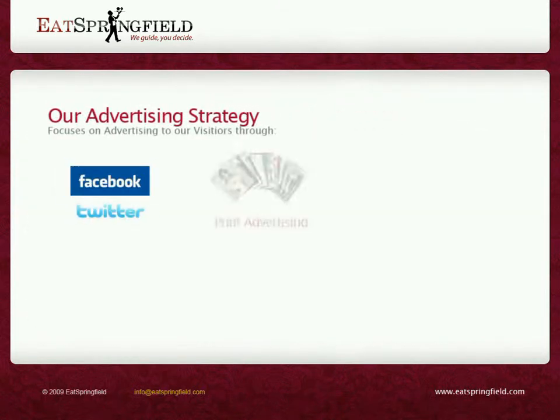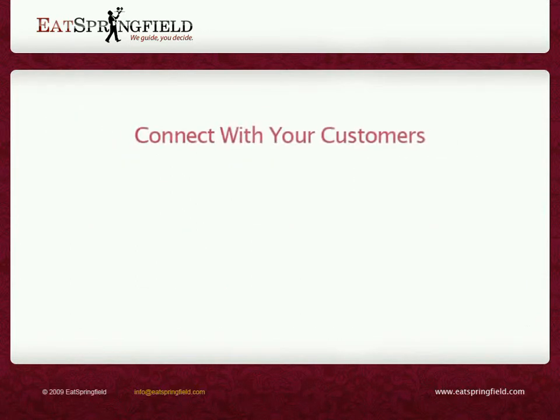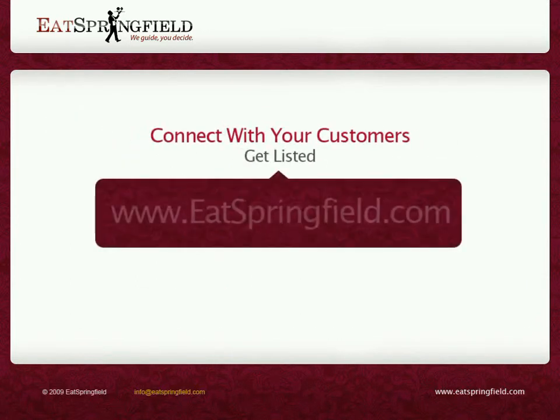Drive traffic by using the following media. Connect with your customers. Get listed.